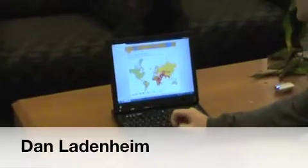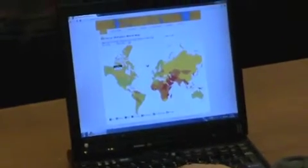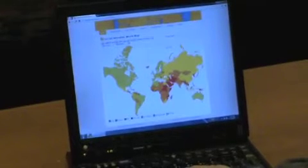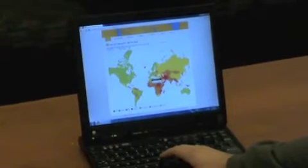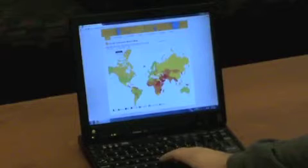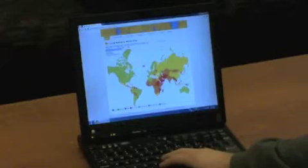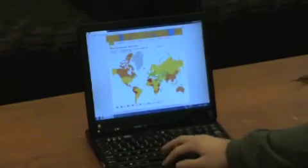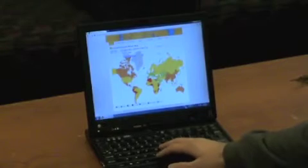Ryan came to us with the idea of showing social issues. We have a map of every country in the world, color-coded — each color corresponds to an issue level, so green is a low risk while red is a high risk. You can switch through the issues using drop-down menus. For example, you might check out human rights, or something like children out of school.